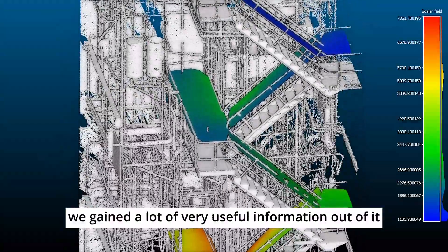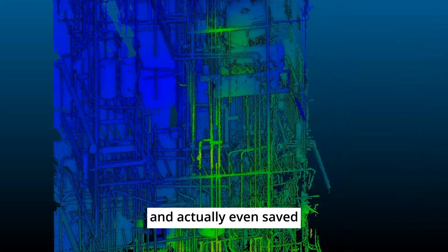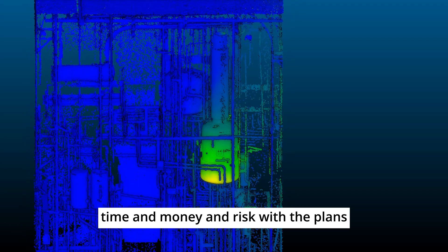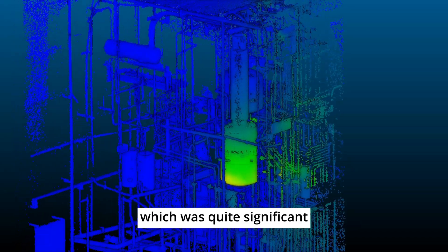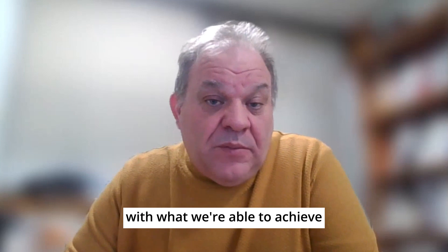The range of equipment we could deploy at the same time was a great advantage. We gained a lot of very useful information, which has informed our plans going forward and actually saved time, money, and risk — which was quite significant. So it was very successful and we were very pleased with what we were able to achieve.